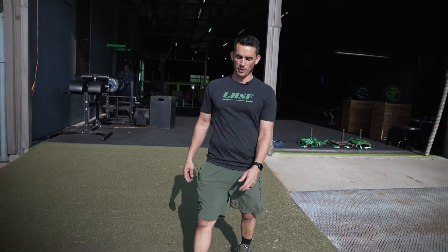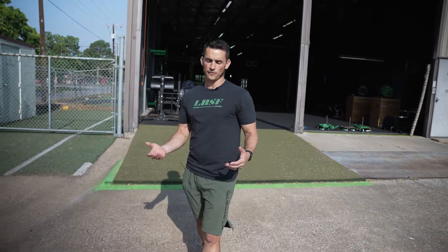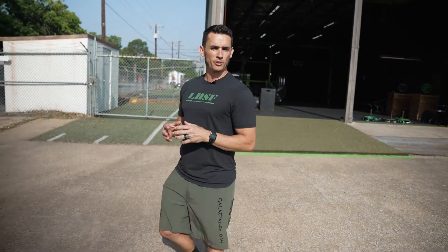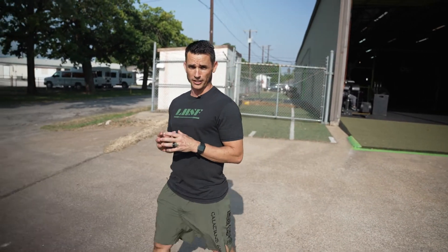Hey guys, today I want to talk to you a little bit about walking. One of the things we want to do as we're getting ready for summer is most of us would like to lose a little more body fat. We'd like to lean up a little bit, so one of the best ways to do that is actually walking.